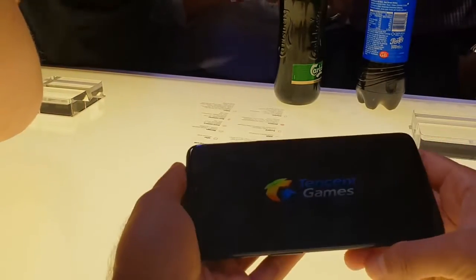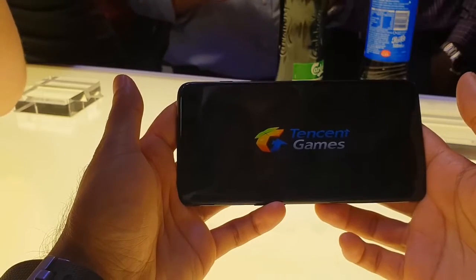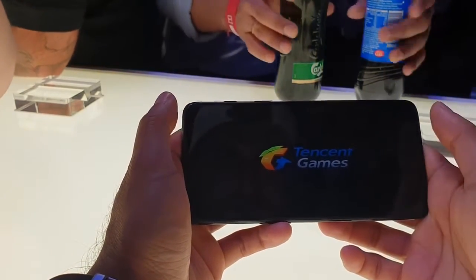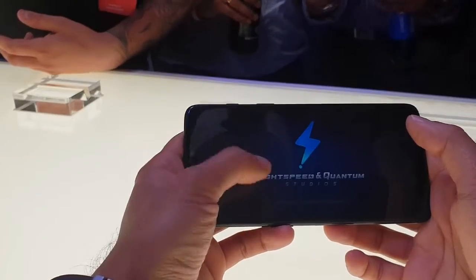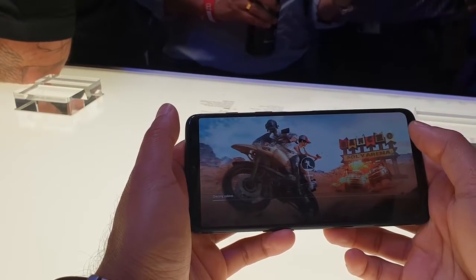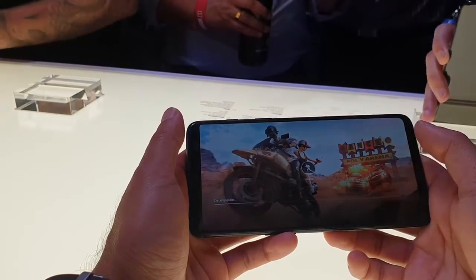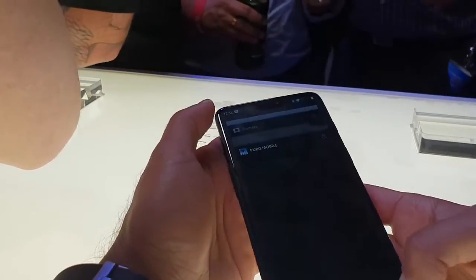This is on Android 8.1. I'm just loading up a game — PlayerUnknown's Battlegrounds — just to see how quickly it opens up. They did mention in the keynote that there is a specific gaming mode that comes with the phone. It uses all of the processing power to load up the game and reduces all background apps. It's done a pretty good job — compared to my Samsung S9, it's a lot faster.